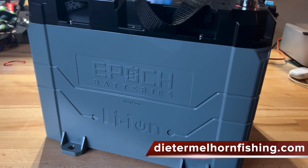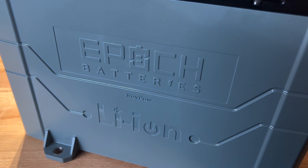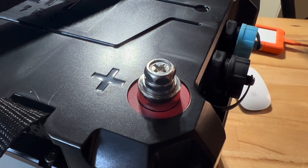Hey folks, I'm Dieter Melhorn. What have I learned about the Epic 24-volt trolling motor battery since I've been using it? First let me start by saying four months is not a valid test of any product, especially a lithium battery.